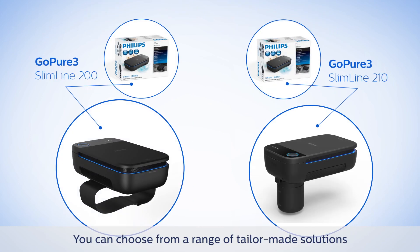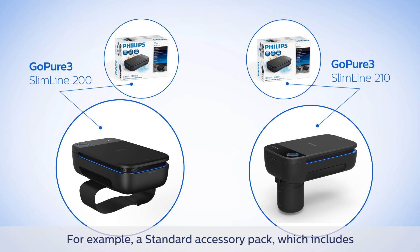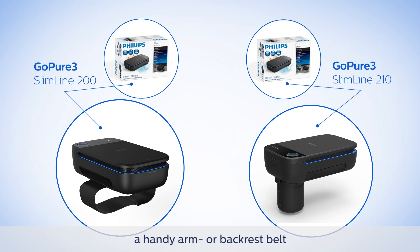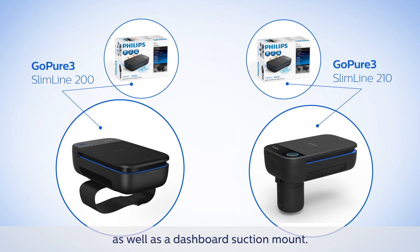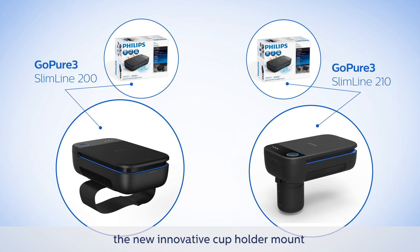You can choose from a range of tailor-made solutions that fit your needs. For example, a standard accessory pack which includes a handy arm or backrest belt as well as a dashboard suction mount, or the versatile accessory pack which adds the new innovative cup holder mount to the standard pack.